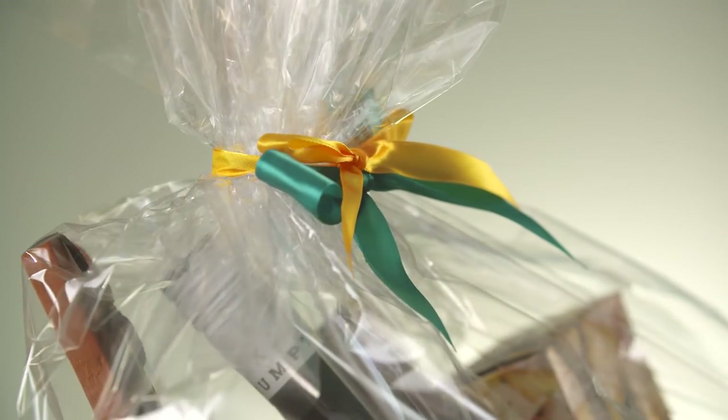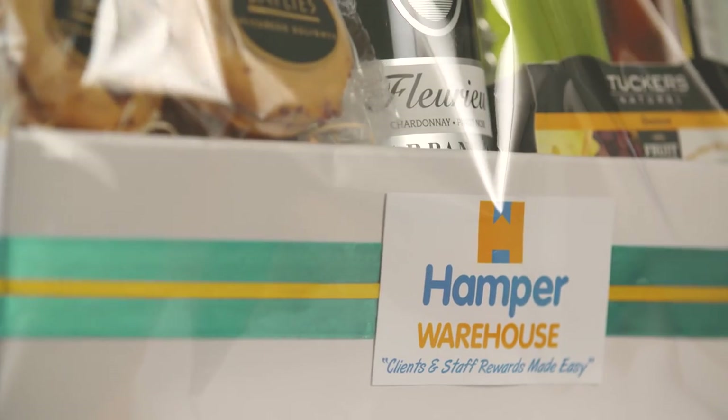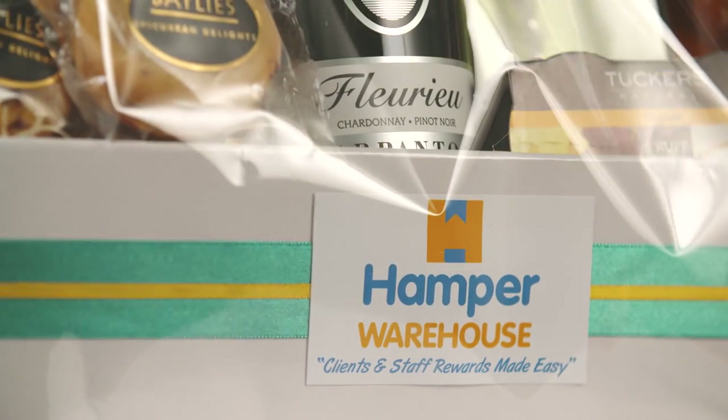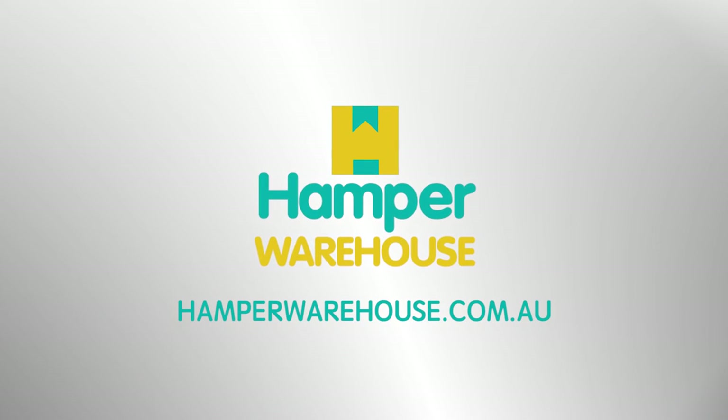Hamper Warehouse is dedicated to crafting boutique creations in any quantity, featuring your company colours and branding, all from just $50 per hamper, and delivery is available for a small fee. Our contact details can be found on our website.